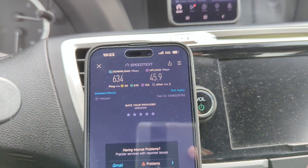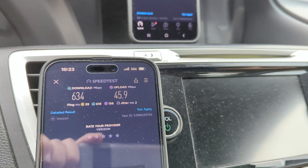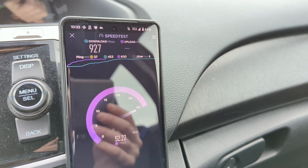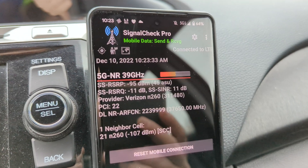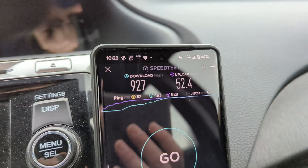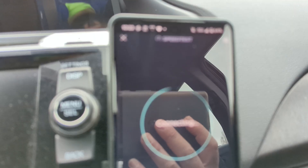This side also has CBRS, millimeter wave, and C-band. Interesting development on the Pixel — I just ran this speed test on the Pixel 7 Pro: 37 ping, 6 jitter, 927 down and 52 up. Checking what we're connected to — millimeter wave n260. That one is definitely not connected to n260, but the Pixel definitely was.